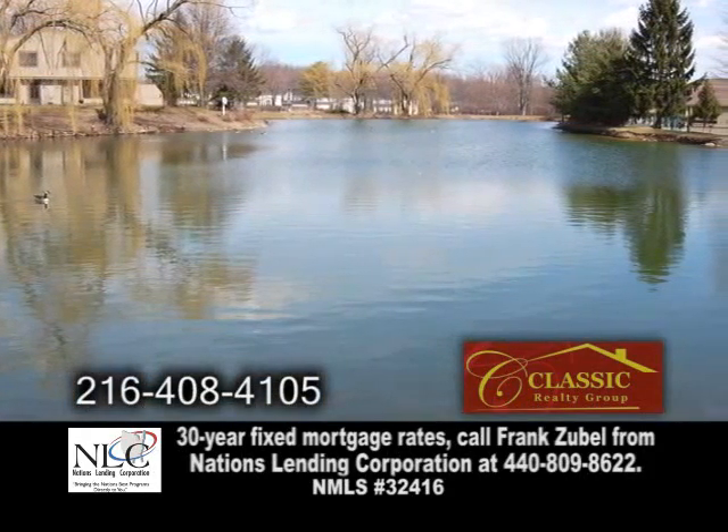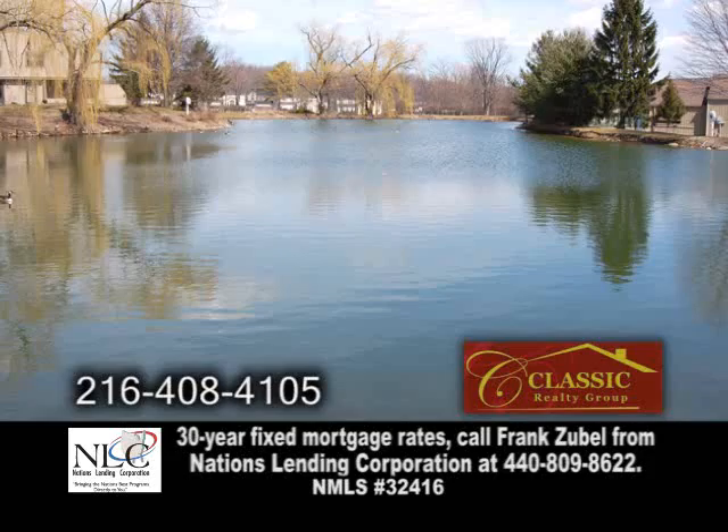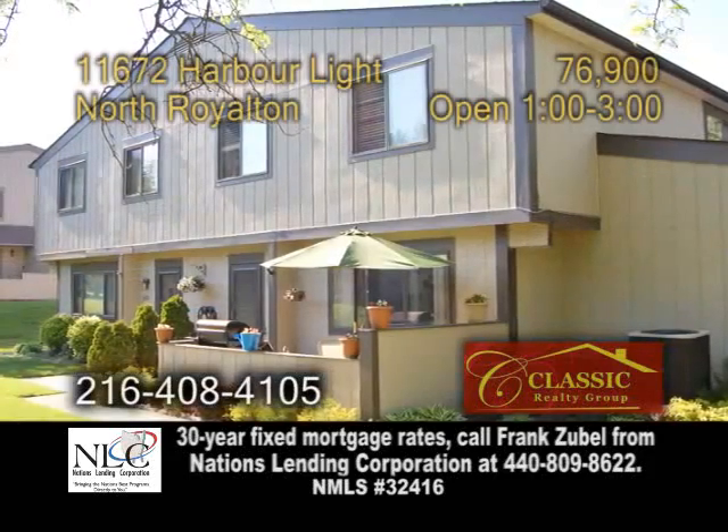The subdivision offers a beautiful lake, two swimming pools, a playground, basketball courts, and a party room.